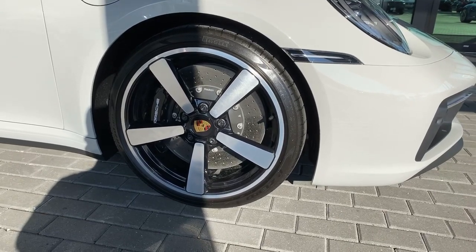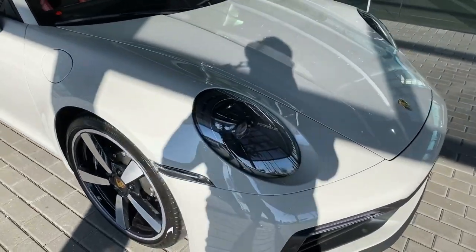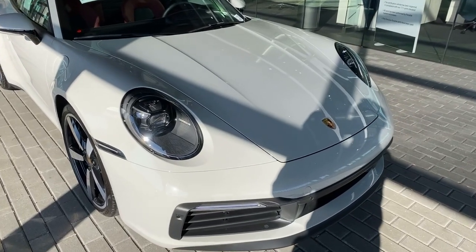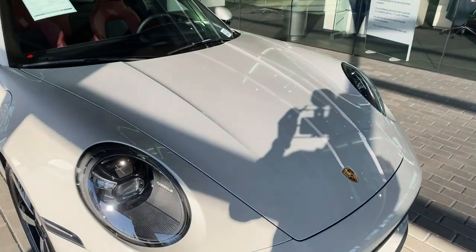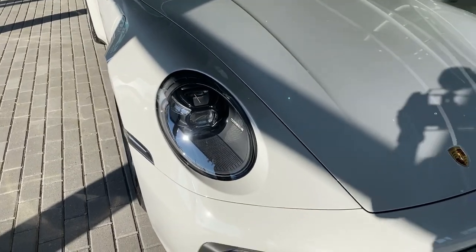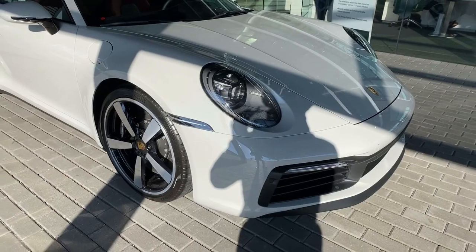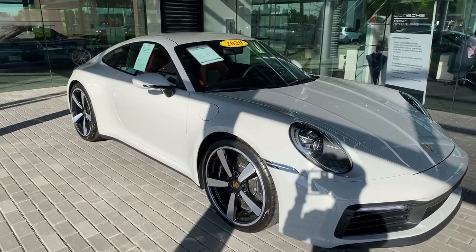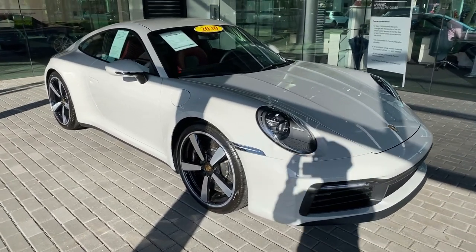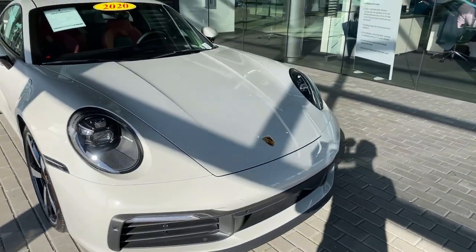The design of the 992 is heavily inspired by the 930 Turbo. Some design elements can be seen in the length of the hood, the center lines on the front hood, and the front fenders being significantly wider than the 991 generation. The positioning of the headlight assembly within the fender is also very different from the 991. The wheelbase is basically the same as the 991, so overall length is not much longer, but with upgrades both mechanically and design-wise it is another level of the famous Porsche 911.